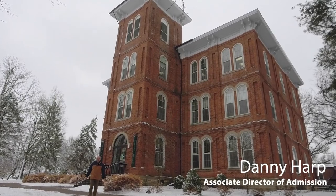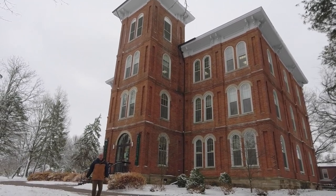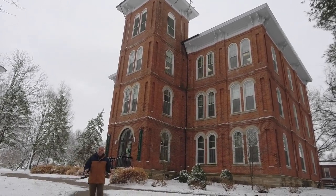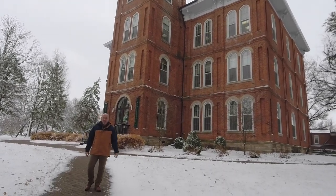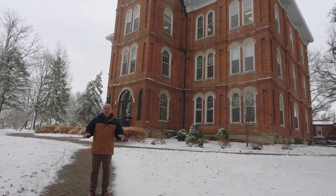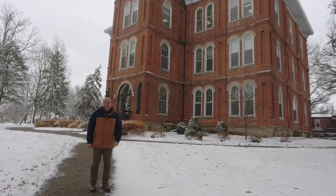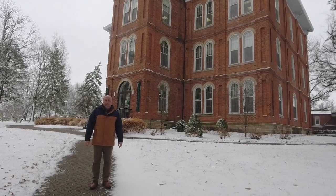Welcome to our Wilmington College campus. This is College Hall, our oldest building on campus and one of our county's most treasured landmarks. College Hall houses our office of admission, the office of our president, our registrar's office, and our business office. It also houses several classrooms that you will probably experience during your time here at Wilmington College. The Quakers founded the college here in College Hall in 1870, having purchased the building from the city of Wilmington at a public auction.